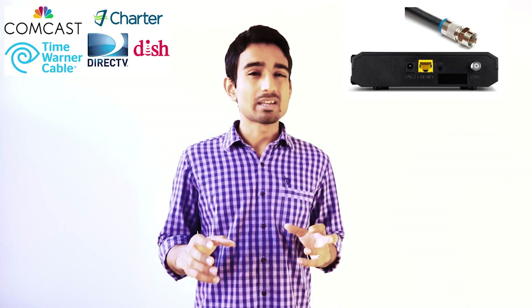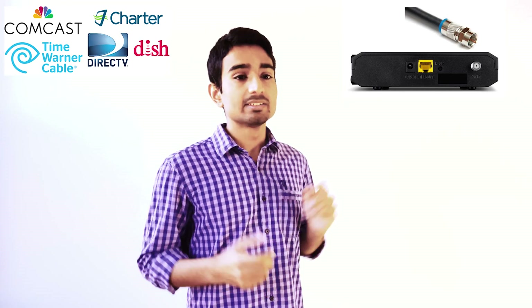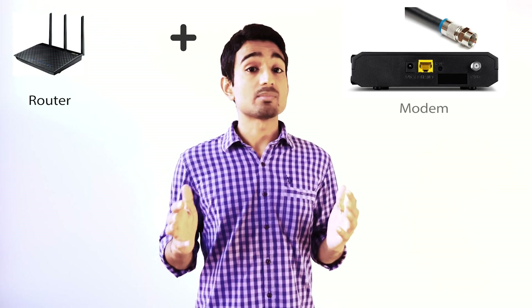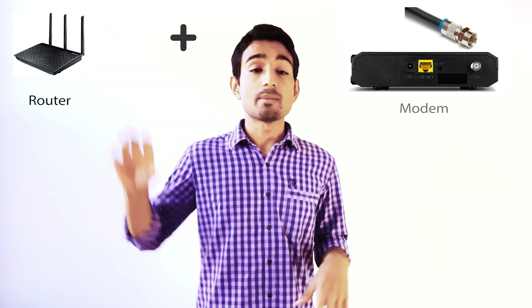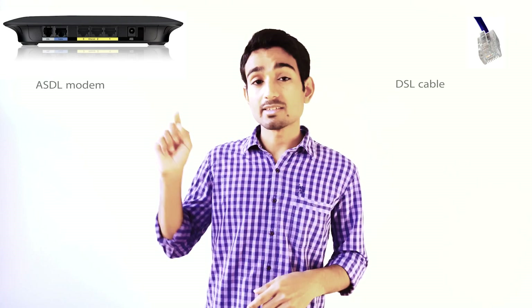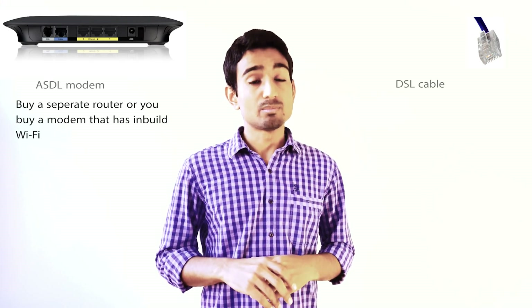Step 2: where are you getting your internet connection from? How is your ISP going to provide that internet service? Generally speaking, there are two types. If you have Xfinity or Time Warner Cable, they are cable providers — your internet comes through a coaxial port, so you need a cable modem. If your port looks different and uses a phone-line style connector, look for an ADSL modem instead.